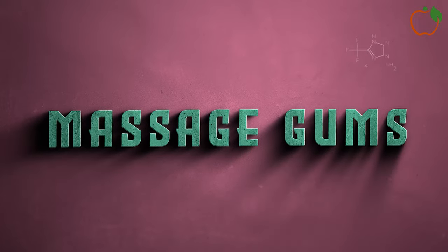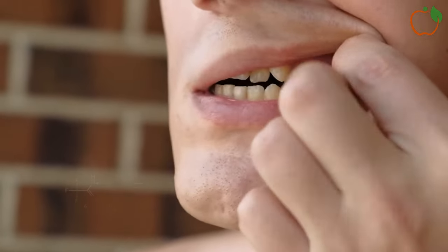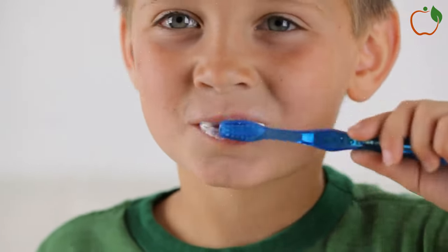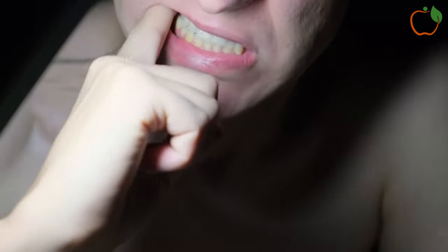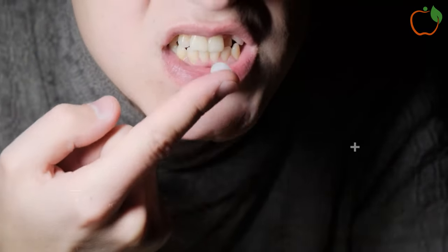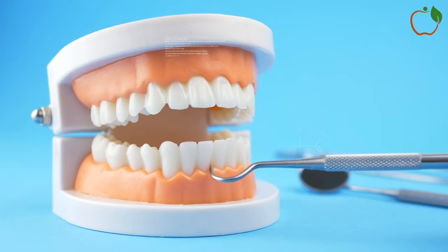Massage Gums: Gently massaging gums when brushing maintains healthy gum tissue tone, which better resists plaque encroachment. Improved blood circulation from massage also nurtures gums, preventing sensitivity and recession from bacteria-laden calculus clinging near the gum line. Using small circular motions, carefully massage gums when brushing for 30 seconds to 1 minute per area, or try specialized gum massagers to stimulate tissues. Consistent massage removes trapped debris below gum lines and inhibits mineralization, keeping plaque soft and removable before it binds teeth tightly as concrete-like tartar.